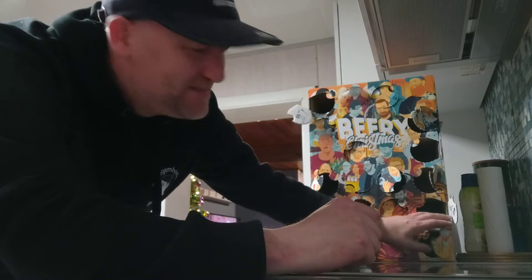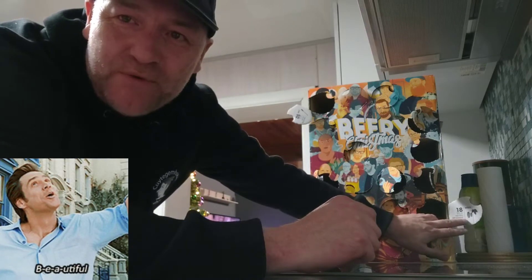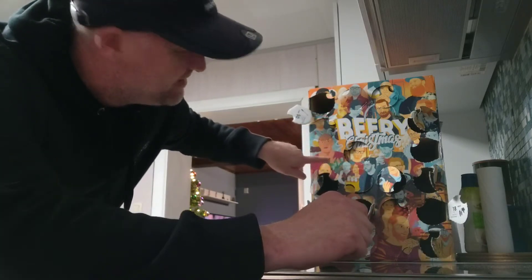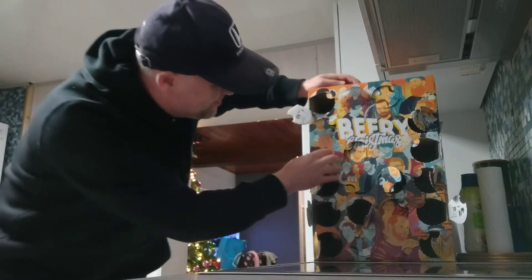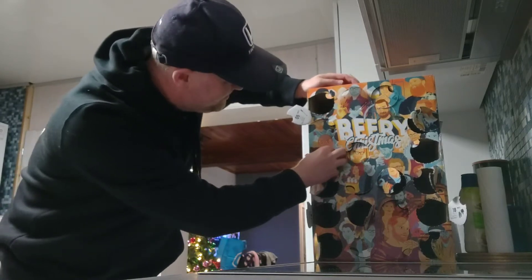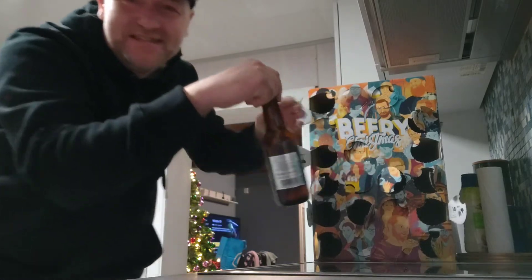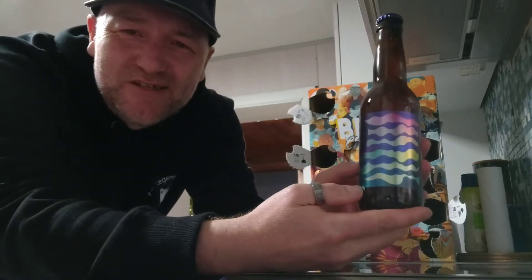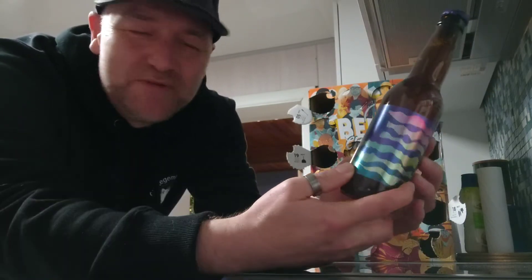Yesterday the 18th there was a hint again — as you can see there are some hop flowers, and if you look closely this guy has got some hop flowers next to him. We're gonna open it — here we go — and it's a bottle, it's really cold. The label reminds me of Omnipollo.